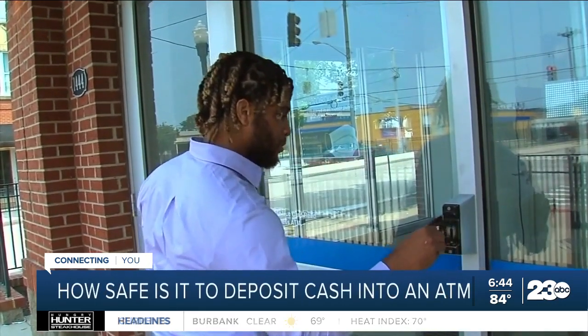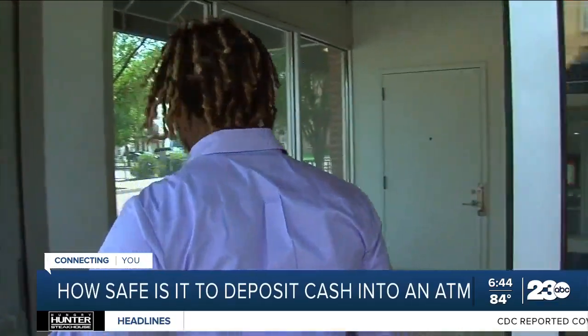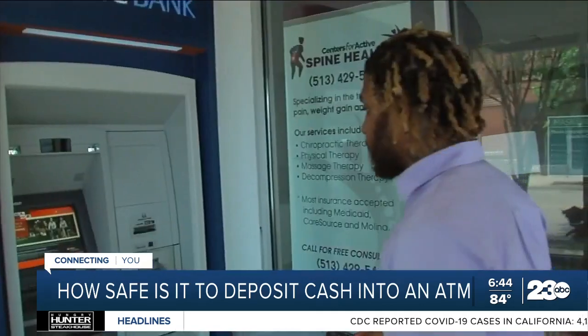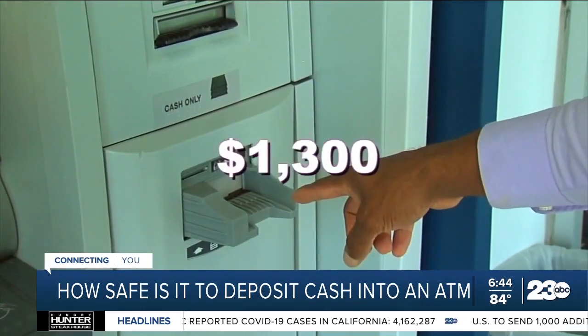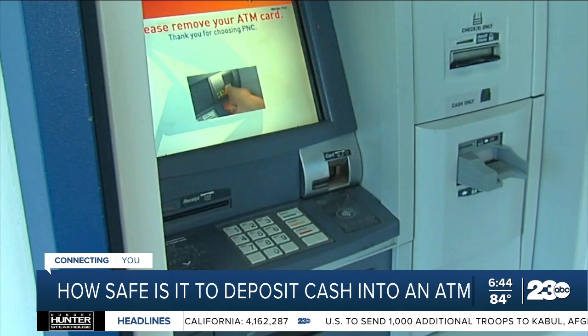Eric Morton says he's out a bunch of cash — actually a lot of cash — after what he believes was an ATM malfunction. He says he deposited $1,300 cash, more than $1,000 cash, into this ATM.